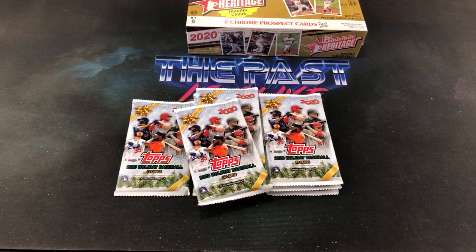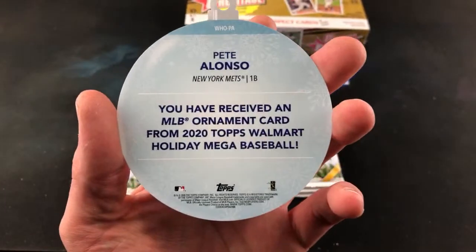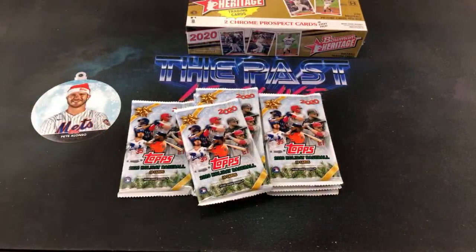But since Corey is throwing a temper tantrum, we will pull it out now. We've got Pete Alonso — Pete Alonso ornament. Very nice. These are one per box as well. Put that in the background for good measure.